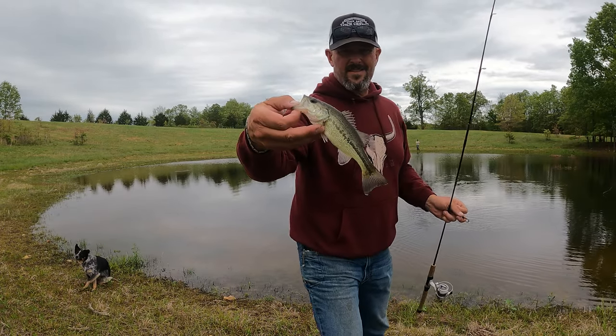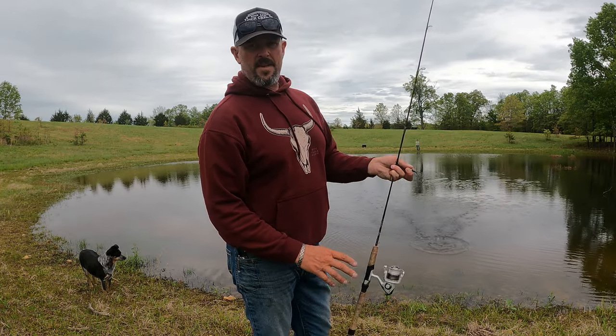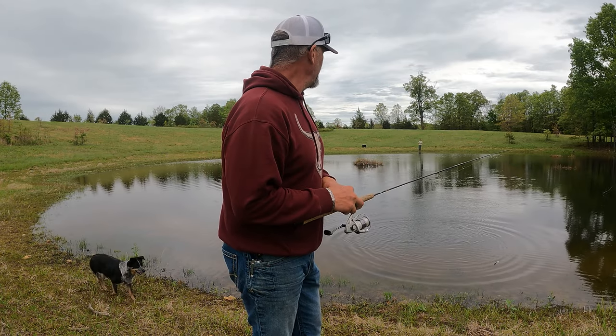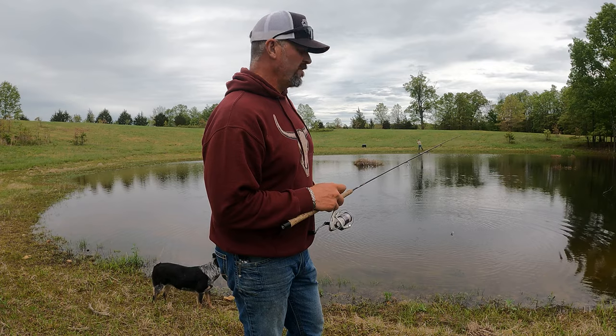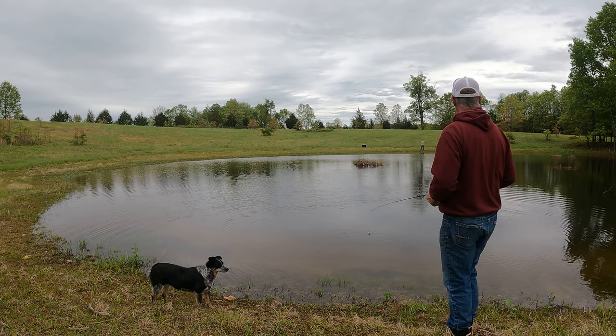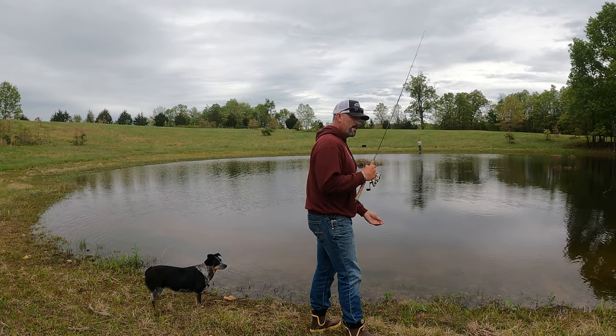Just little guys. We need to destock. We got way too many of these little guys, so one of these days we'll come up and catch out a whole bunch and just eat them up. I figure we need to take close to 100 bass out of this pond. It is just loaded. We've taken so many out already — I mean, how many bass have we taken out? 30? That's a drop in the bucket.